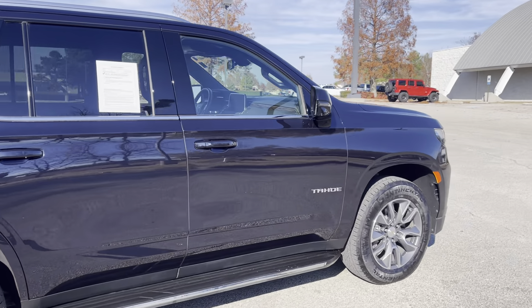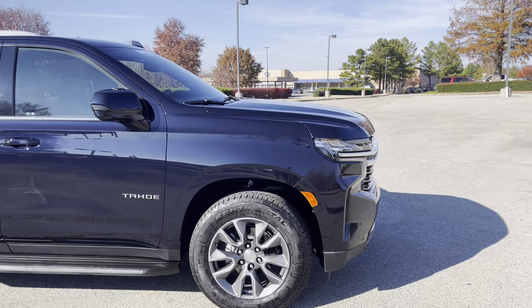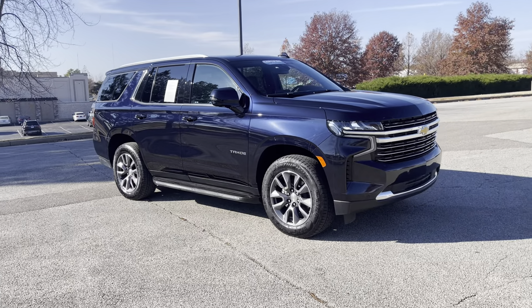Hey folks, another nice thing about this — this is GM certified. So what that means is you get 12 months, 12,000 miles of bumper-to-bumper coverage and up to 100,000 miles of powertrain, transmission, and drivetrain.